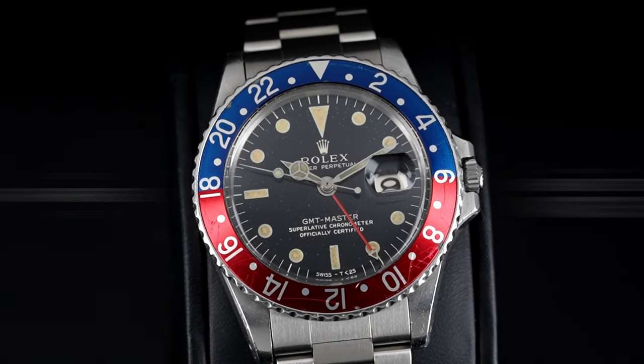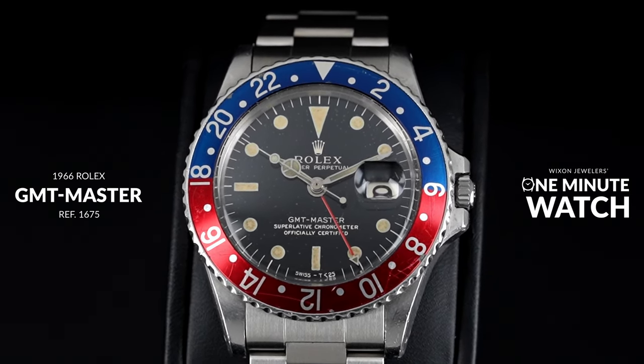Good afternoon. I'm John Carter with Wicks and Jewelers, and welcome back to One Minute Watch, where we showcase cool and collectible watches in under 60 seconds. Today, we will explore a 1966 Rolex GMT Master, reference number 1675.